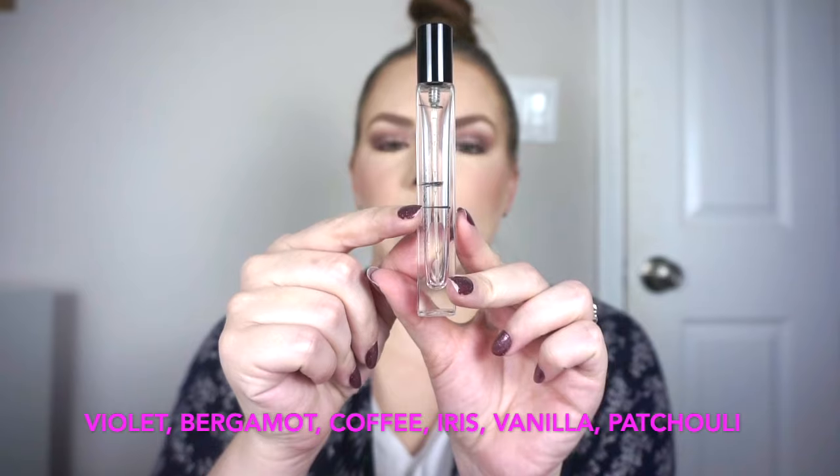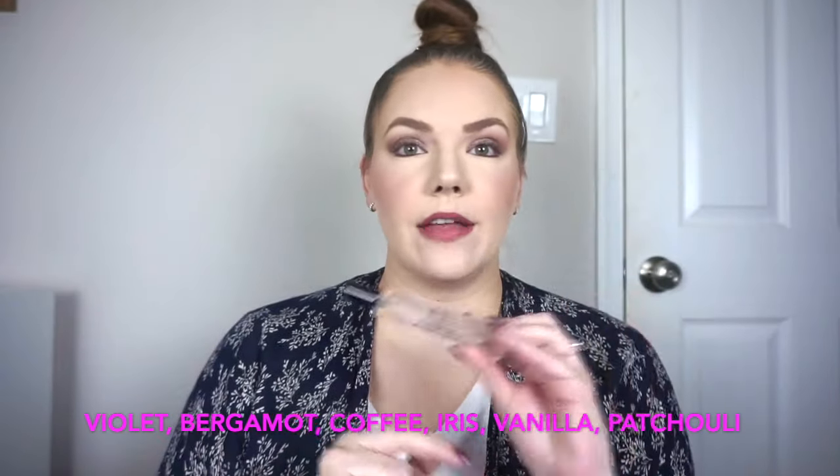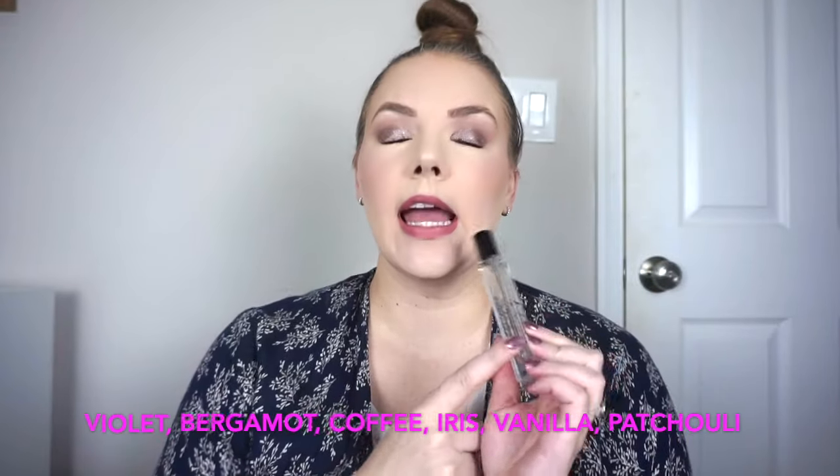Let's start with perfume. I had the travel spray size of the Dolce & Gabbana The Only One — and yes, I did finish it. We were here at the last update and it was not hard to get through. This is something I really enjoy and I already have it in a one-ounce size. I compare this to YSL Black Opium except it doesn't have as much of a tobacco scent — it's a little bit sweeter.